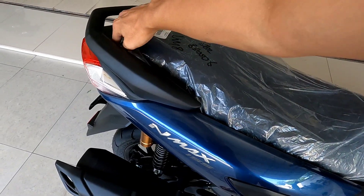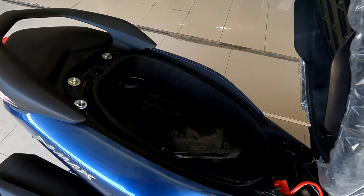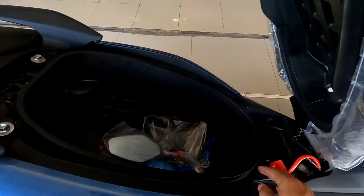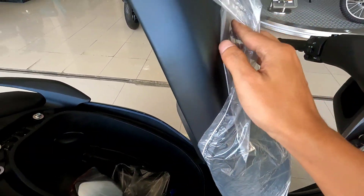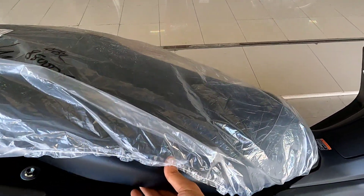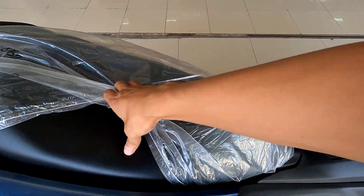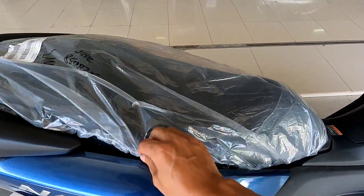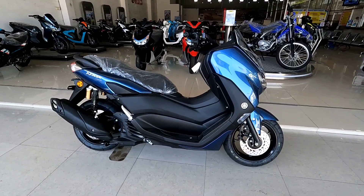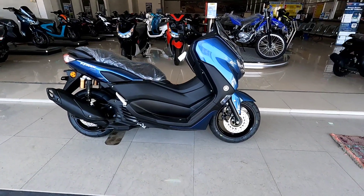Untuk detail joknya, teksturnya lembut tapi tidak ada model jahitan atau variasi, lebih ke arah polos. Di bawah kaki juga lumayan luas, kapasitas bagasi bawah jok 24 liter. Untuk model spion adalah spion bawaannya. Joknya memang empuk dan kulitnya lembut. Oke, itu saja untuk informasi kali ini mengenai NMAX 155 warna favorit, warna biru, tipe standar tahun 2023. Mudah-mudahan video ini bermanfaat. Jangan lupa like, komen, dan share. Assalamualaikum warahmatullahi wabarakatuh.